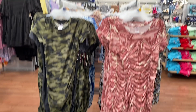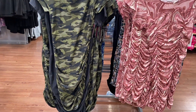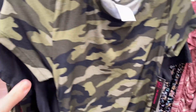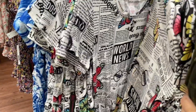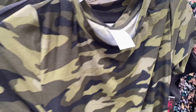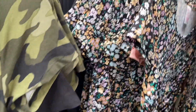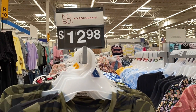These dresses by No Boundaries are only $12.98 and these are like ruched on the side. They're really nice, very flattering and I think for the price you really can't beat it. I really like the camouflage print. They do have this cool different print — I know it's not for everybody but I thought that was really cool. And then it does have this tie-dye looking one, the floral is actually my favorite, and they also have a black as well.